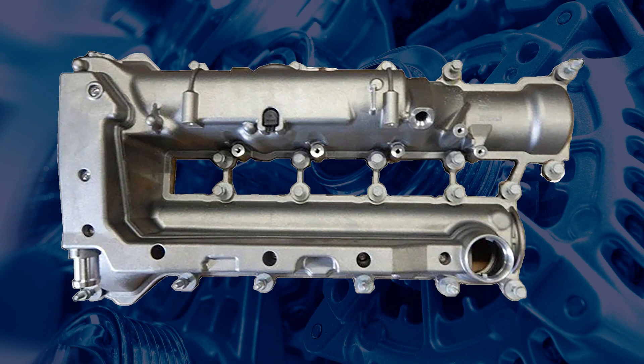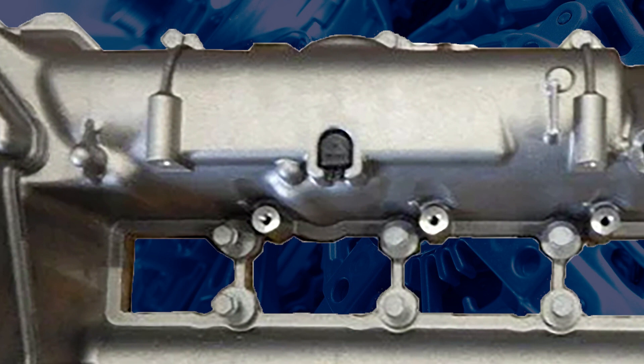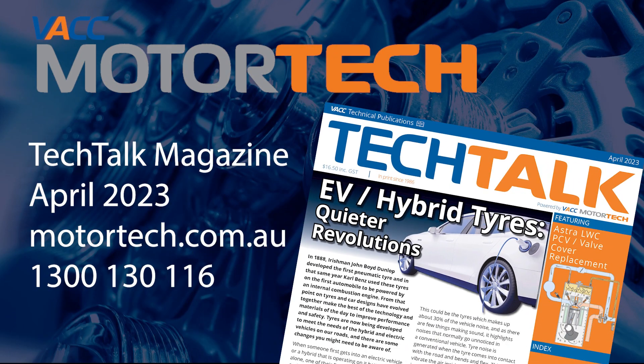For a more detailed description of this system's operation and the replacement procedure for the valve cover, see the April 2023 issue of VACC's Tech Talk magazine. Log on to VACC Mototech or call VACC's Tech Advisory Service.